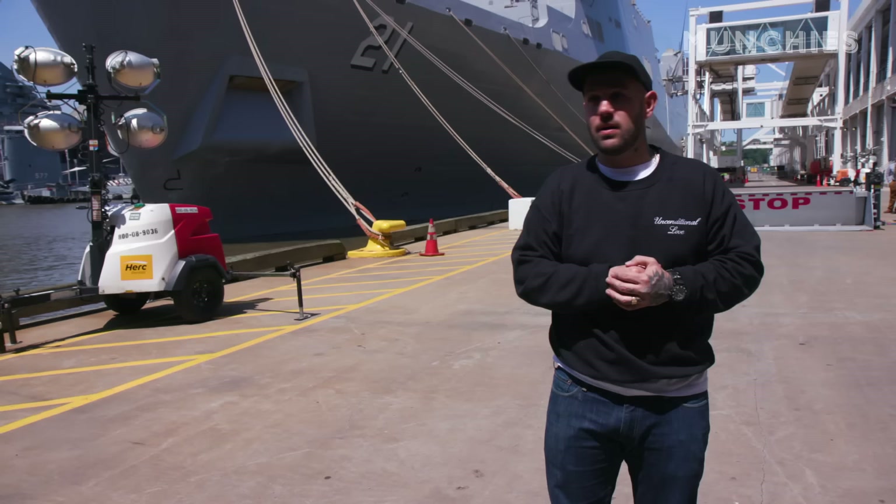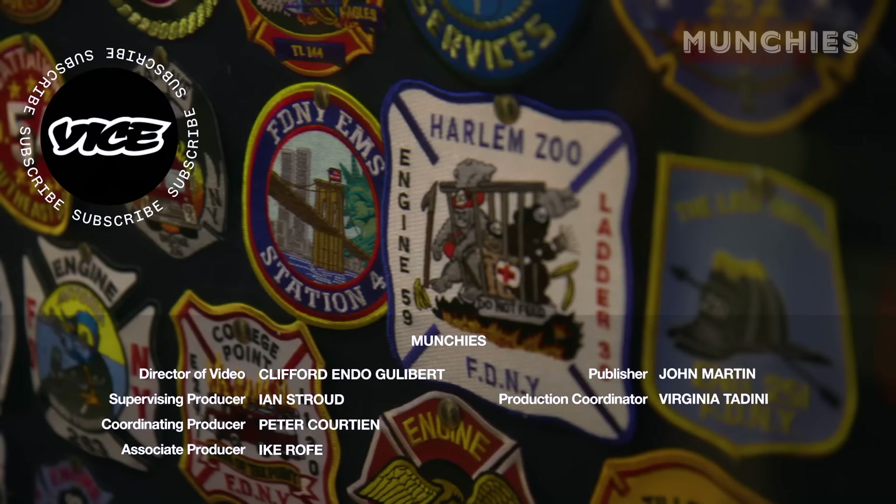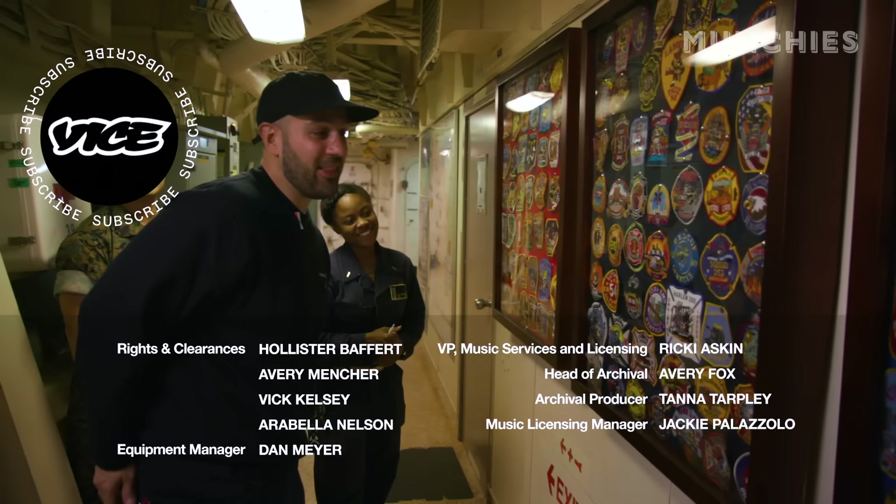It's badass and I'll be seeing you guys again soon. My best friend is a firefighter, so big shout out to Rob — he's up there in Harlem. Yo Rob, that's for you, brother. The Harlem Zoo, they got you.